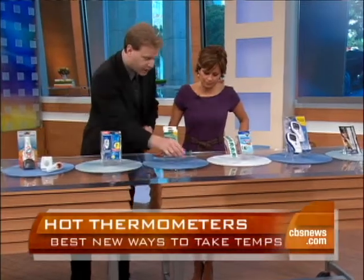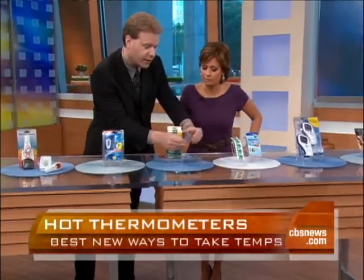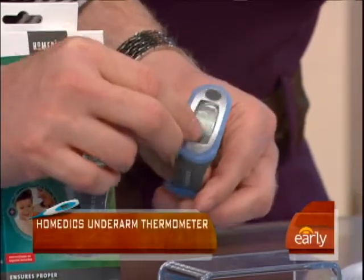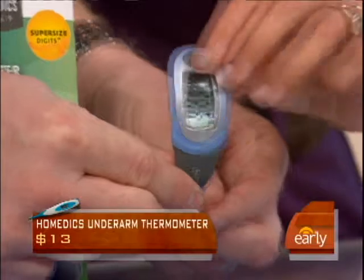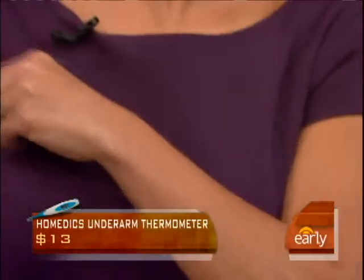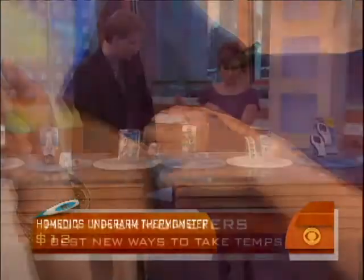This one is from Homedics, and you can see how it's designed here — it actually goes in the underarm. And when it does, it shows you the reading right there. So how do you wear it? Like this? Yep, exactly. Axillary — and it goes right there. It'll show you what your readout is. Very easy.